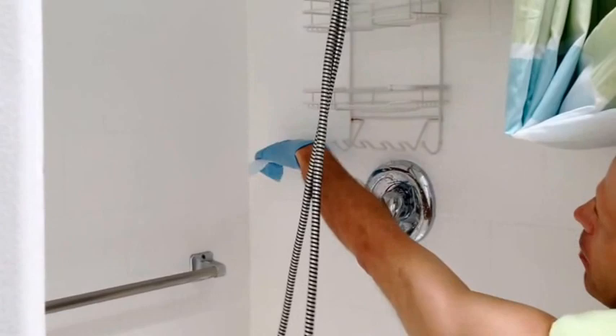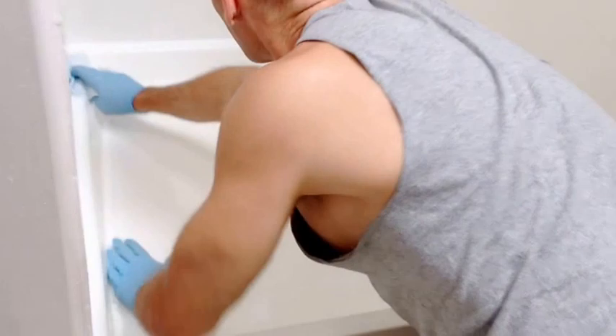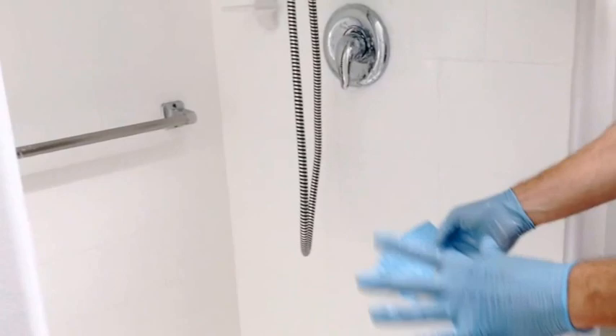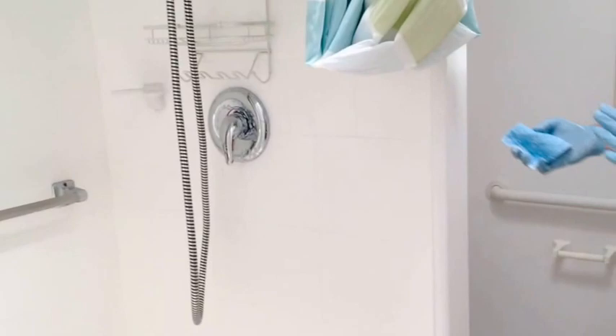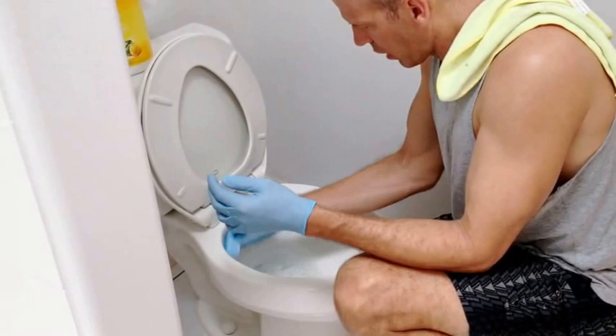Clean the backsplash and up high as well. Clean the handlebar, then work your way down. In the pan, scrub the sides thoroughly. Then take this last segment of the scrub pad and use it on the toilet — scrub the sides of the bowl and underneath.